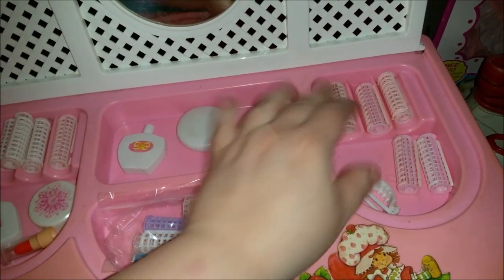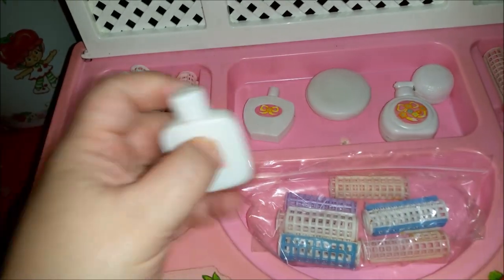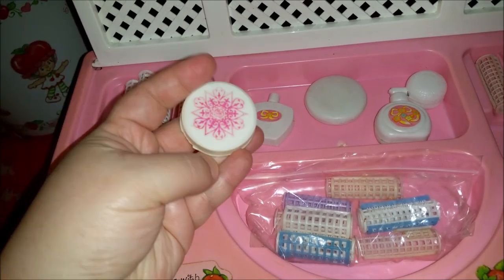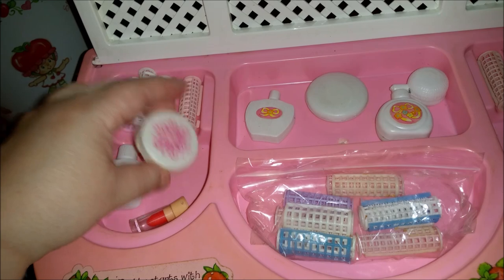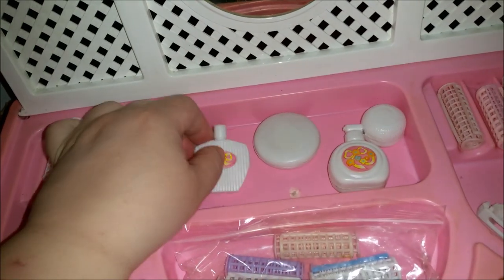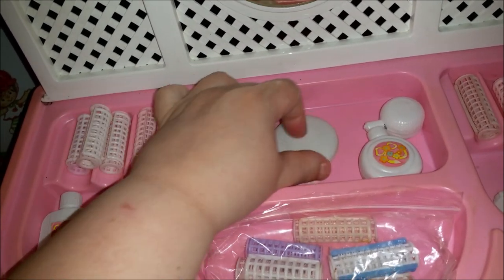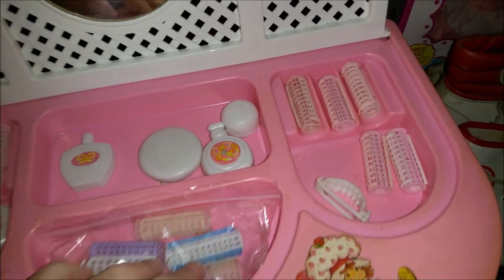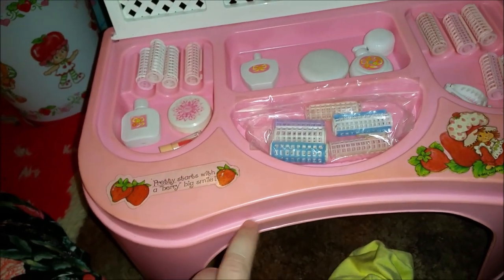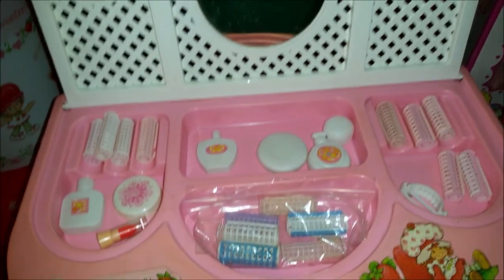It originally came with two of these hair clips, though I don't have one of them, and a hairbrush. Then there are all these little bottles which would be like beauty supplies — maybe there was supposed to be blush in here, a little pretend lipstick, some perfume, some cologne maybe. And this is like a little compact for makeup. It did discolor some, which is par for the course for this kind of plastic unfortunately.